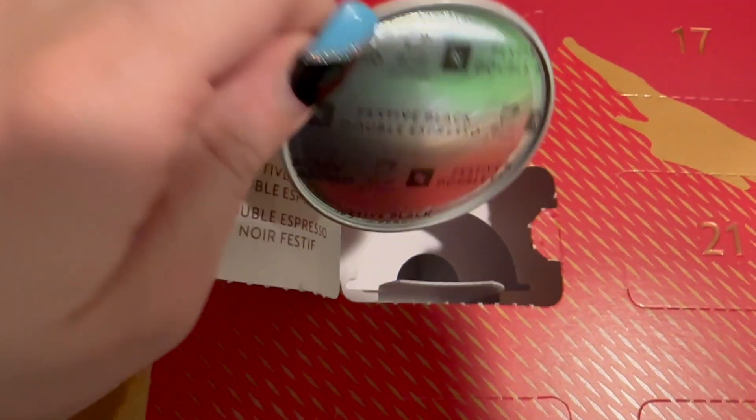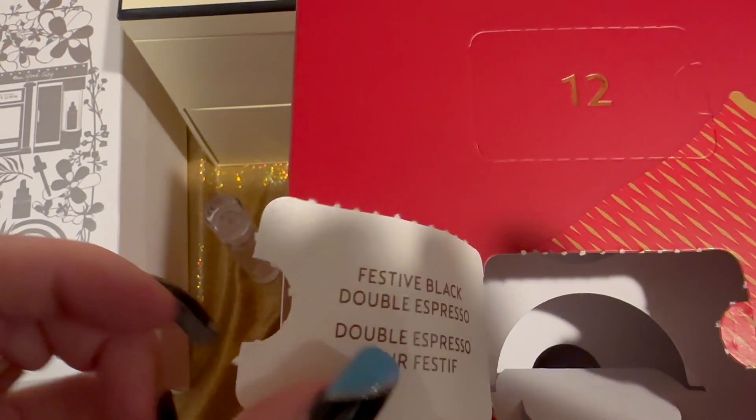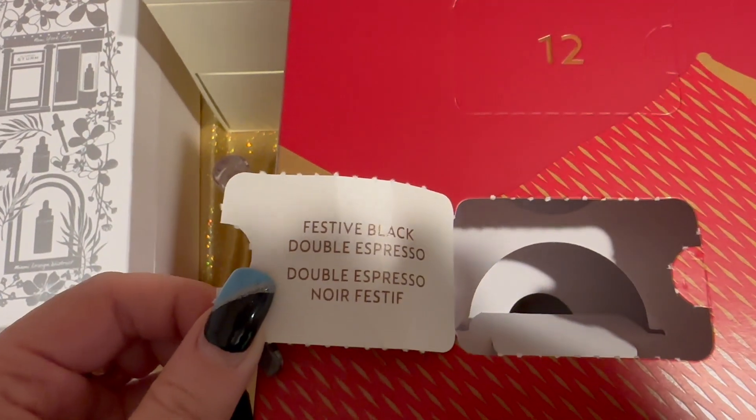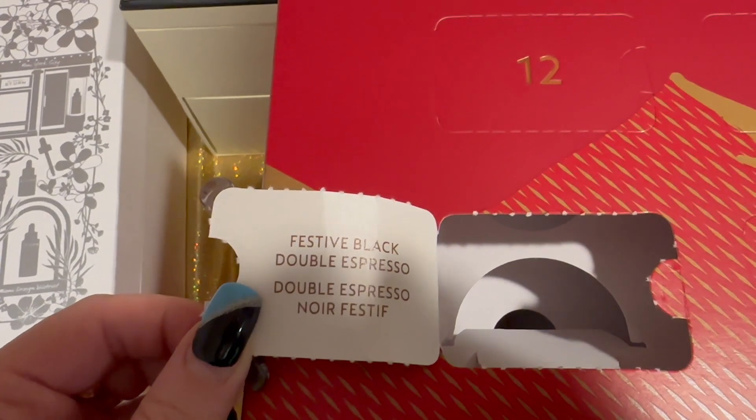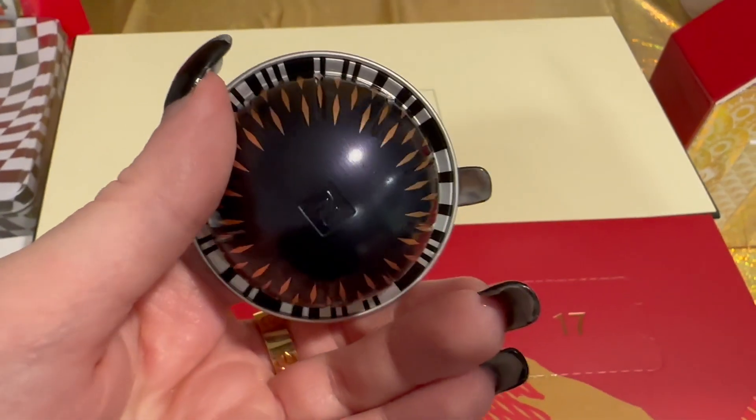Let's follow that up with my Nespresso advent calendar. Day one is right here — it tells you the flavor right on the pod. It says Festive Black Double Espresso. Very cool!